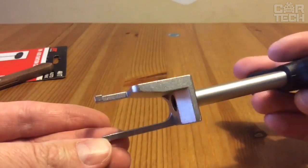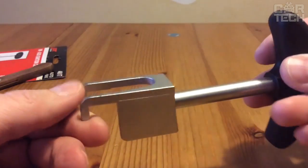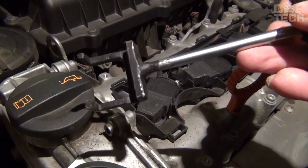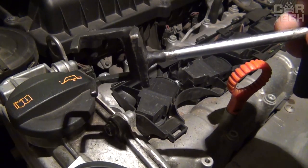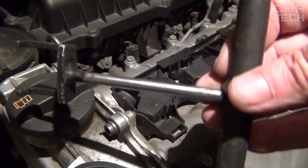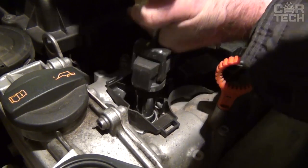The VAG Ignition Coil Removers. When replacing spark plugs and ignition coils, which are on any gasoline engine, it is often quite difficult to remove the coils themselves. They are often made in a tricky shape and put in quite narrow places. You can remove them with a screwdriver, but it looks unprofessional and there is a risk of damaging the coil itself.